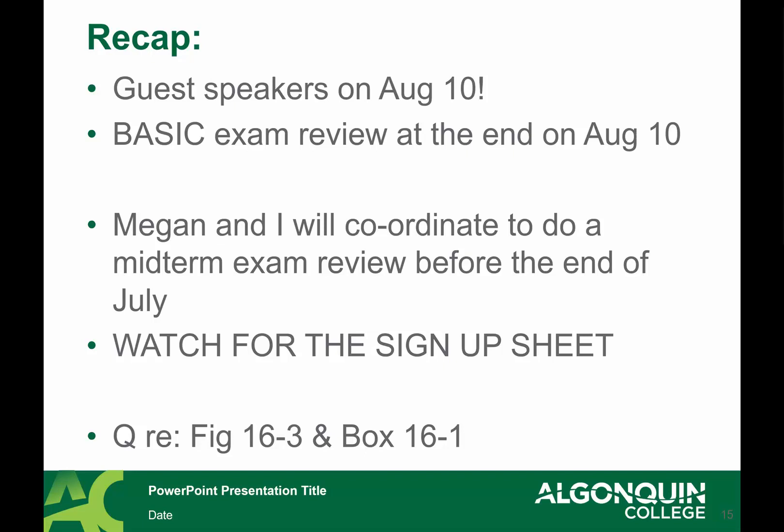If you're interested in more about multiple choice exam strategies, email me — my address is at the end of the presentation. Given the content of the text and the lecture, having a good idea of figure 16-3 and box 16-1 is really important — it covers a lot of the general milestones material. You don't necessarily need to memorize every detail; use your critical thinking skills to work your way through.